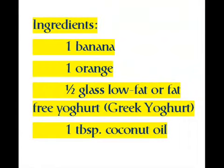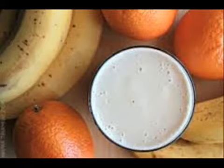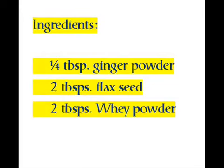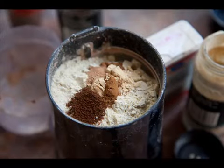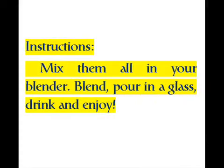Ingredients: one banana, one orange, half glass low-fat or fat-free Greek yogurt, one tablespoon coconut oil, one-fourth tablespoon ginger powder, two tablespoons flaxseed, two tablespoons whey powder. Instructions: mix them all in your blender, blend, pour in a glass, drink, and enjoy.